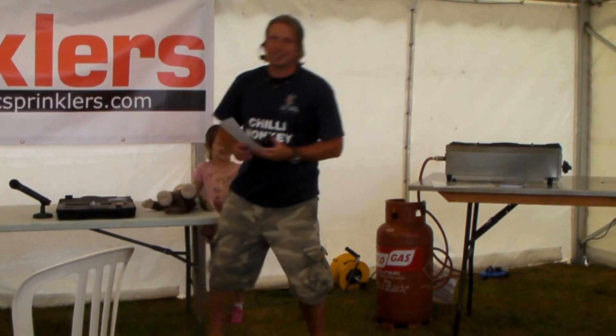My name is Alex, and I'm part of the Upton Cheney Chilli Company. We're a chilli farm in Bristol, just between Bristol and Bath. Being a chilli farmer, I'm not particularly used to speaking to so many people, but I'll do my best to entertain you and tell you what it's all about.